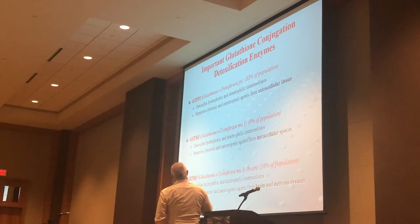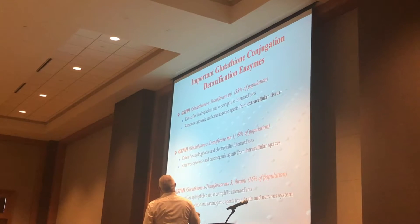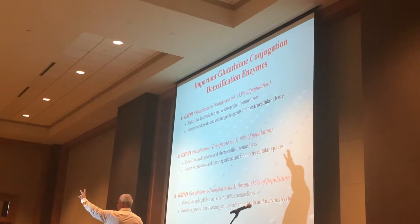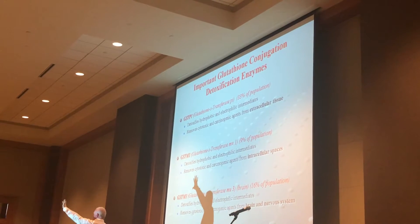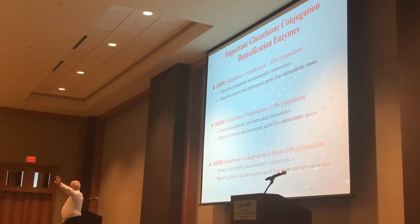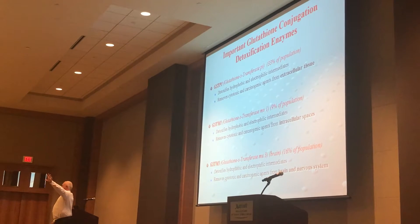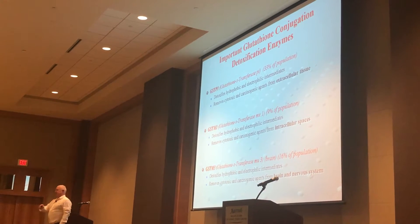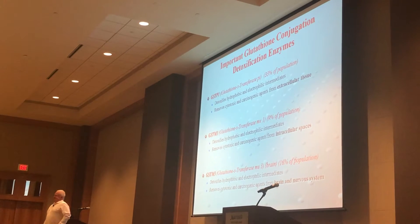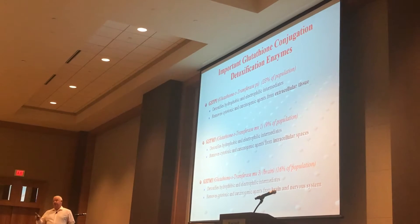Glutathione S-transferase pi-1 — this is the most common. It detoxifies intermediates in extracellular tissue: skin, sinuses, lungs, bowel, and bladder. When I see a patient without genetics, I tell them we're going to find a GSTP1 in you with about 80% certainty, just because you have asthma. You will not be wrong very often.